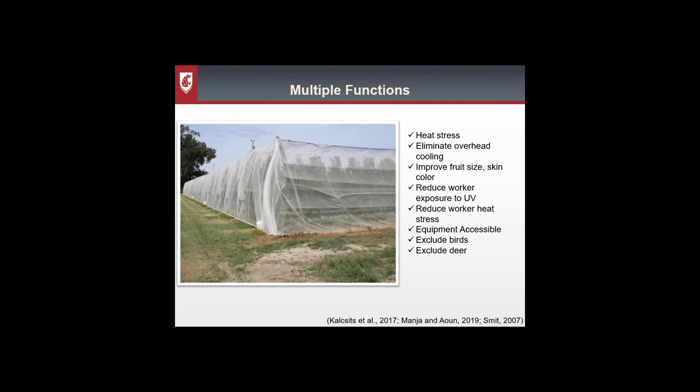These full block enclosures have been shown to have many benefits. They reduce heat stress not only to the fruit but to the trees, and can improve fruit size and skin color. People working under the netting have commented on reduced heat stress and UV exposure. It allows equipment access for chemical management and pruning. It's been shown to exclude birds and deer — but what we want to know is: can it exclude insects?